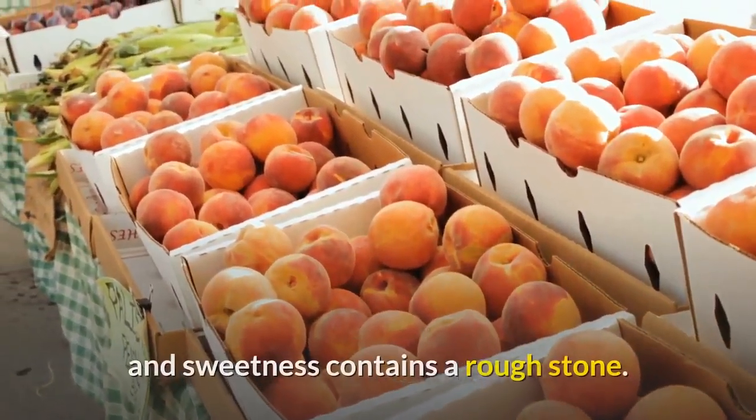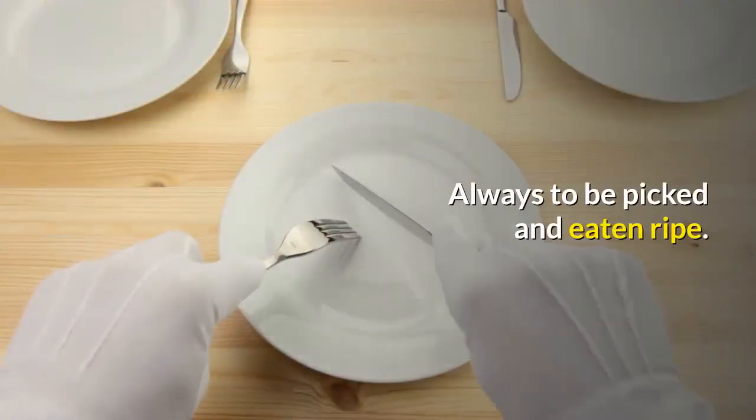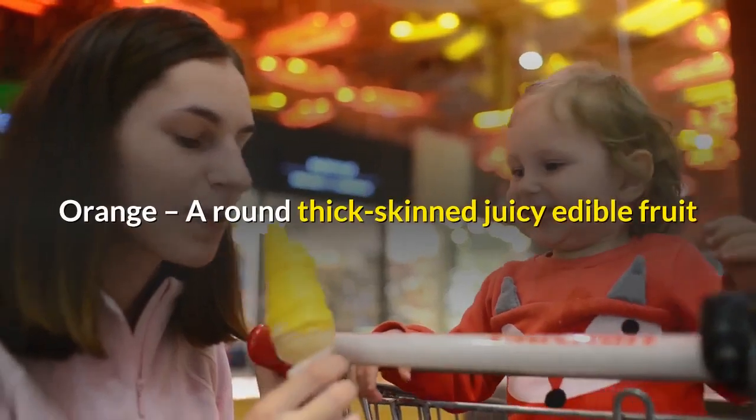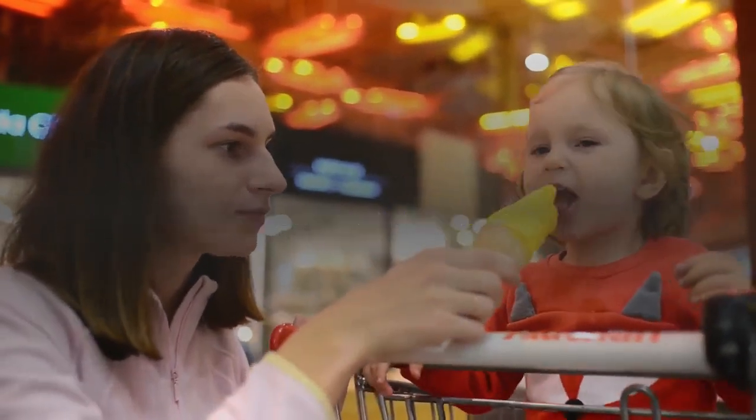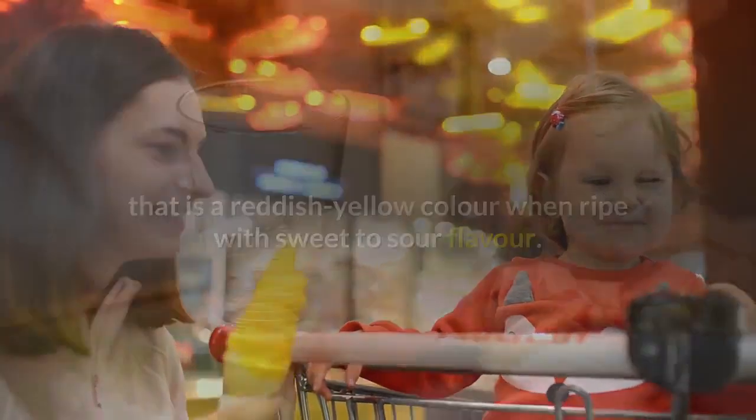Peach: a brown juicy fruit with a yellowish-red skin and flesh, having a taste of acidic tang and sweetness. It contains a rough stone and should always be picked and eaten ripe. Orange: a round, thick-skinned, juicy edible fruit that is reddish-yellow in color when ripe, with a sweet to sour flavor.